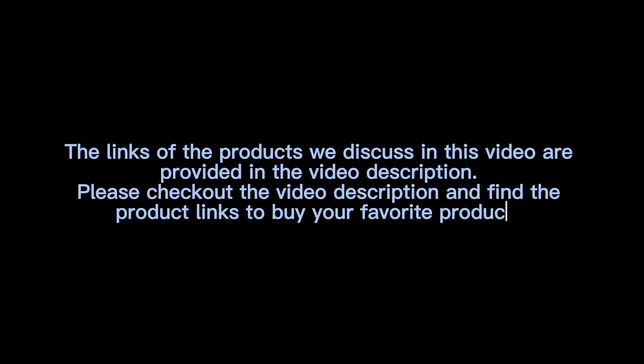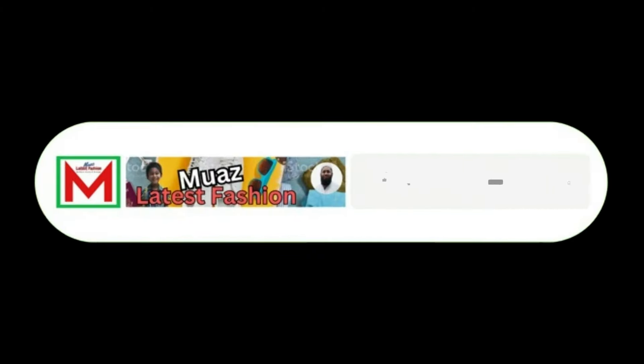Thanks for watching the video. The links of the products discussed in this video are provided in the video description. Please check out the video description and find the product links to buy your favorite products. If you think the video is helpful, please like, share, and comment, subscribe to the channel and press the bell icon.